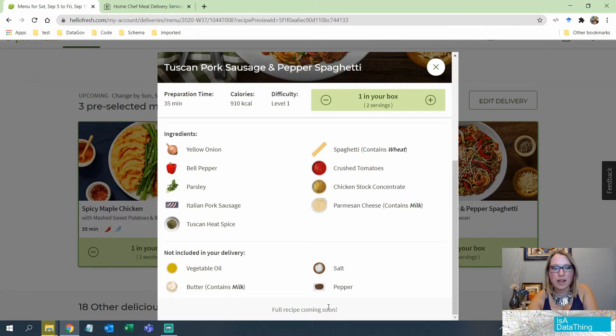One thing I find frustrating: it says 'full recipe coming soon.' I've been a member for a few months and it's never appeared. Usually when you have something like 'coming soon' or 'check back later,' if you really don't know when it's going to be available, just leave it off — it's kind of a false promise.